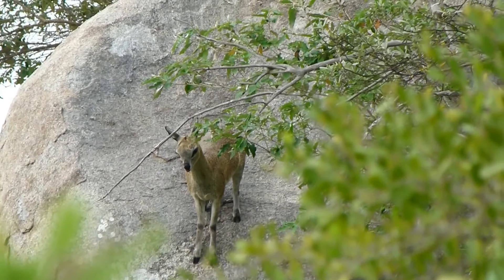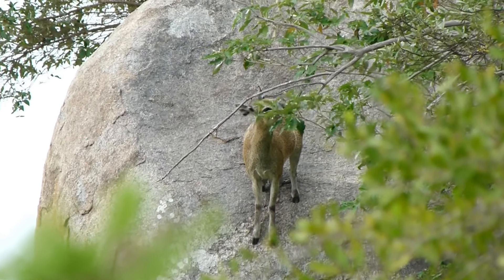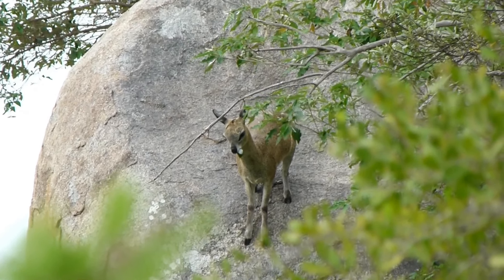In the wild, Klipspringers can live up to 15 years, though their lifespan can be shorter due to predation and environmental factors.